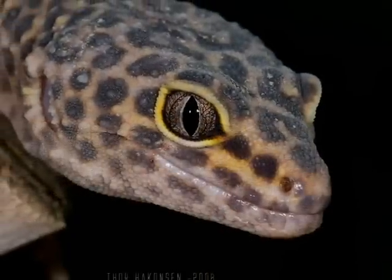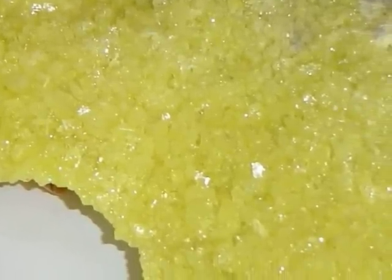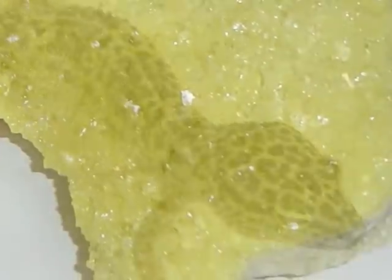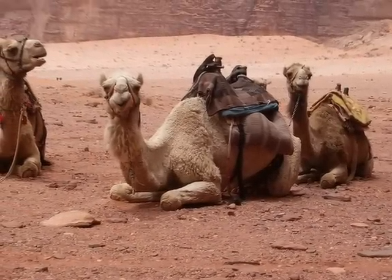The leopard gecko is strictly nocturnal, keeping out of the heat of the day. The leopard gecko's eyelids protect their eyes against the blowing sand of the desert. Leopard geckos conserve water by excreting nitrogenous waste in the form of solid uric acid as opposed to urine. Extra thick skin helps to prevent drying out in the desert.